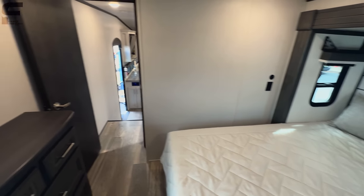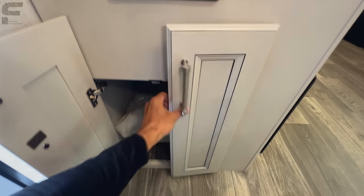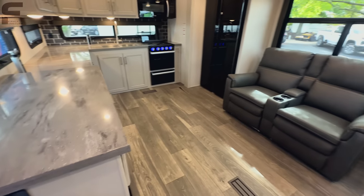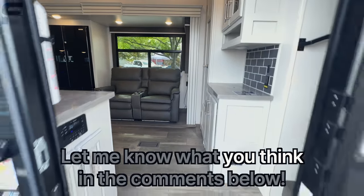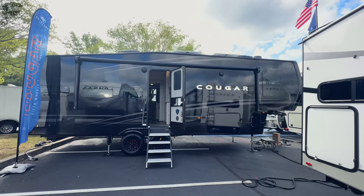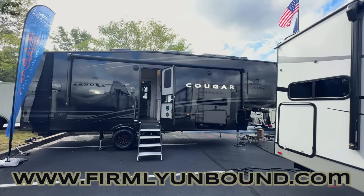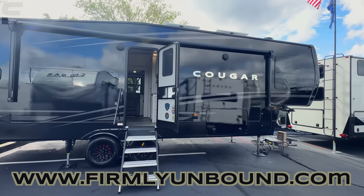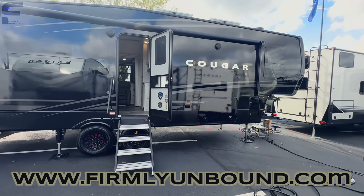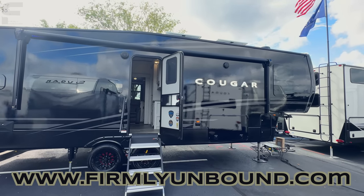There's one more thing I missed — underneath here are the chairs for the table, with big storage space underneath. So now I have to go back and correct myself on those shorter videos about the table. But let me know what you think — definitely want to know your thoughts on the floor plan layout and this full black exterior. Is it something you like? Would you want to see more of this? Let me know down below in the comments. Make sure to check out the Firmly Unbound YouTube channel in the description below and go subscribe — video content is coming and you're not going to want to miss it. Until next time, live firmly unbound.